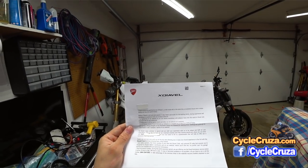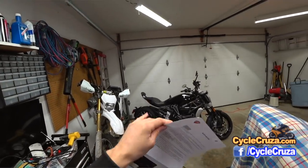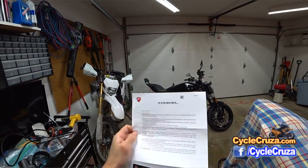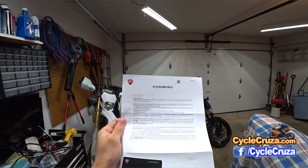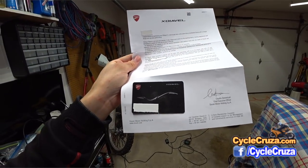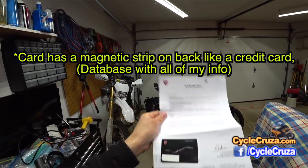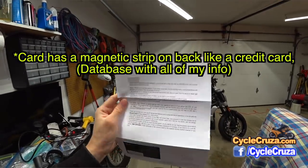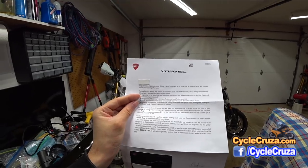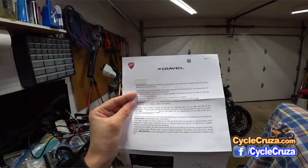It says 'an authentic Ducati with a unique design and top-class performance.' This bike is absolutely amazing, I can't say it enough. I just pray that it stays reliable. They also gave me an XDiavel card with my name and ID on it — it has all my information including the VIN number. And they invited me to come out to Borgo Panigale to visit the Ducati factory and museum.